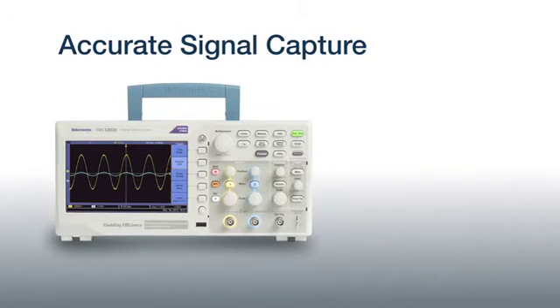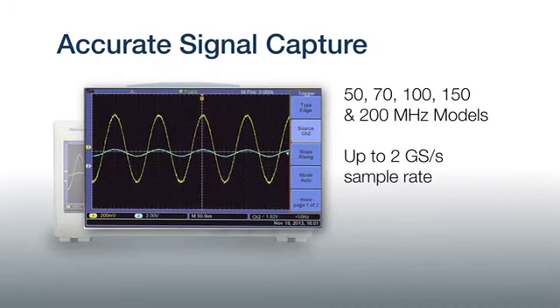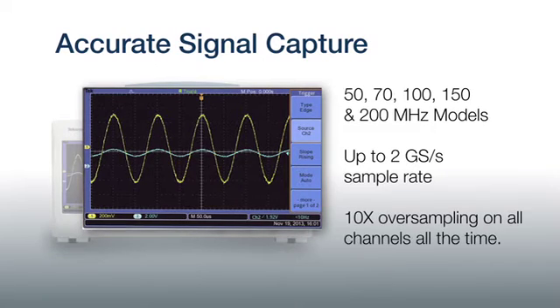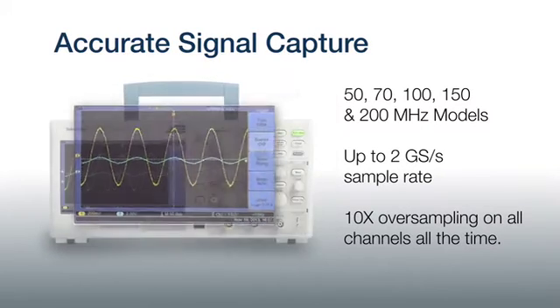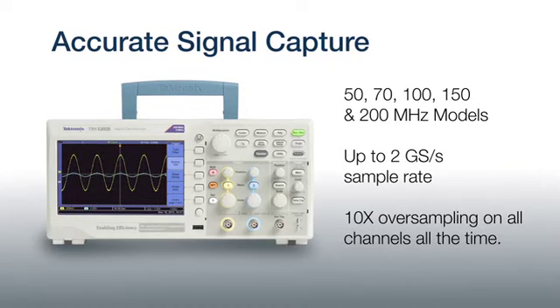It all starts with Tektronix's proprietary sampling technology. Unlike other entry-level scopes, which limit the sample rate when using multiple channels, each TBS-1000B model delivers 10 times oversampling on all channels all the time, and with bandwidths of up to 200 MHz, you won't have to sacrifice performance.